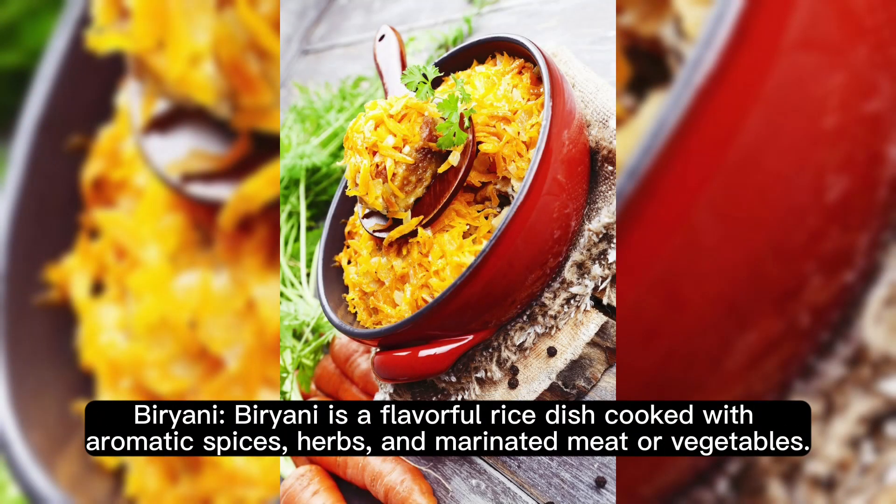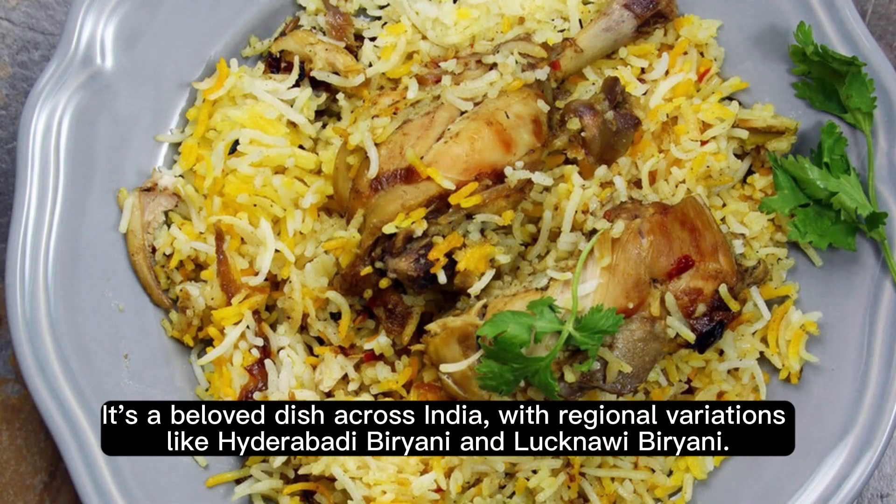Biryani. Biryani is a flavorful rice dish cooked with aromatic spices, herbs, and marinated meat or vegetables. It's a beloved dish across India, with regional variations like Hyderabadi Biryani and Lucknawi Biryani.